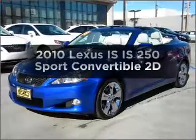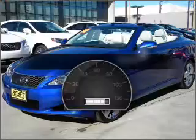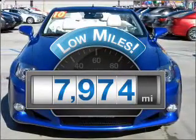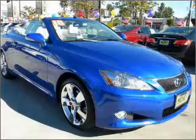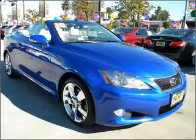Travel the roads in style and comfort in this great vehicle. A low odometer reading makes this vehicle a great value at this price, with a reliable engine that responds smoothly to its automatic transmission.